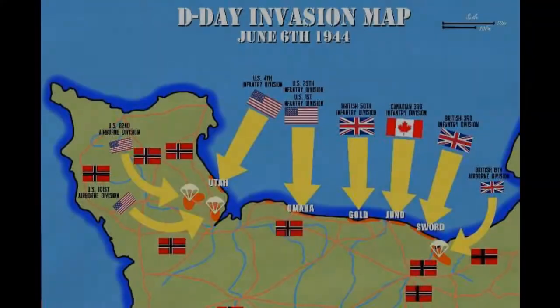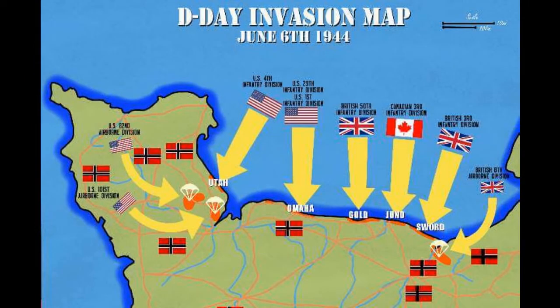All right, so what was Pointe du Hoc? We're going to get a quick overview of the invasion map of Operation Overlord, which you can see here. Notice how there are multiple beaches, each with a different code name, and each being the intended landing site of part of the Allied Expeditionary Force — the invasion force.